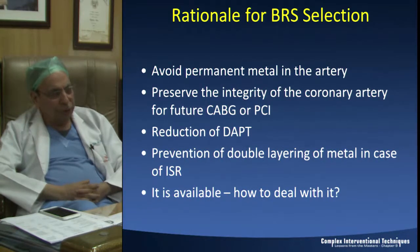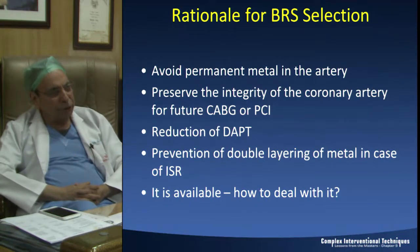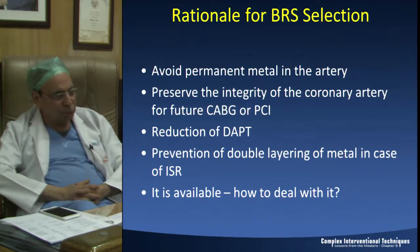When BRS was first thought of, we thought we would be able to reduce the duration of dual antiplatelet therapy. Unfortunately, that dream did not seem true, because now we know that until the BRS has completely dissolved we need to give dual antiplatelet therapy. Also, in cases of in-stent restenosis it is a very good thought to deploy a resorbable stent so that we do not have several layers of metal.